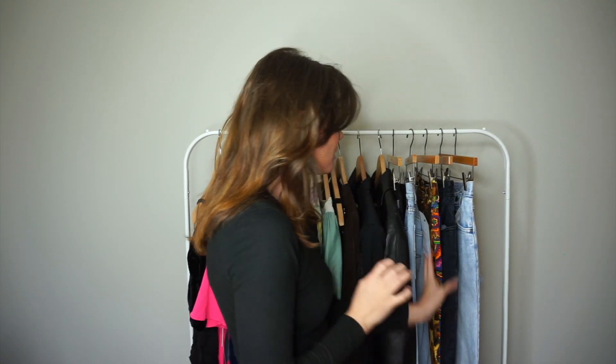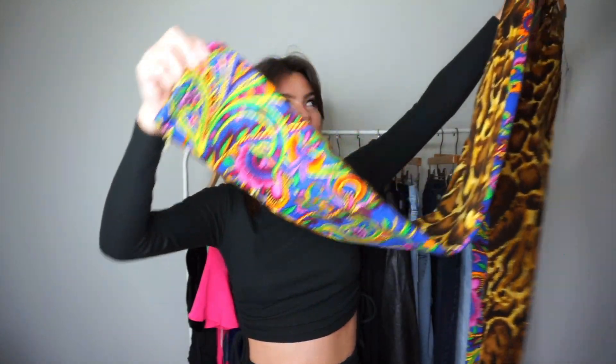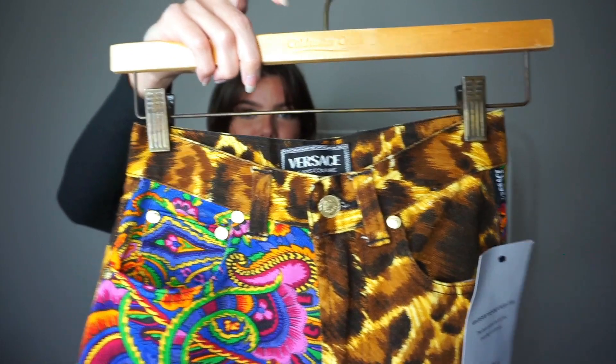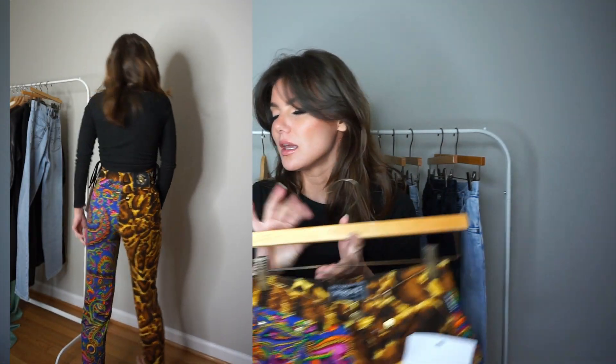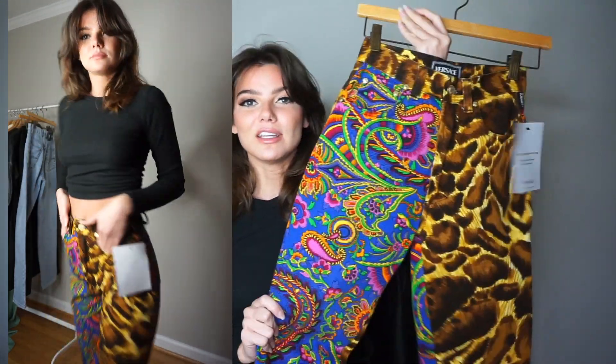This third pair of Versace jeans is so quintessentially Versace — they even have little zippers on the bottoms. I got them from The Real Real; they came with a tag and a dust bag. The price? Ten dollars. They were listed at $50, which is weird because they should have been way more, but I also had 20% off plus a $30 coupon code, so the total was literally $10. With $11 shipping, all together about $24.